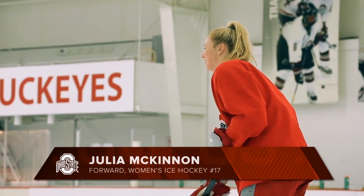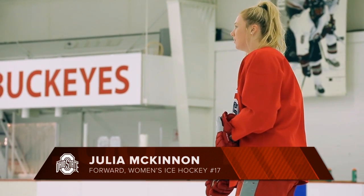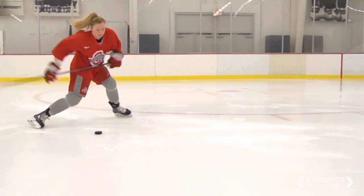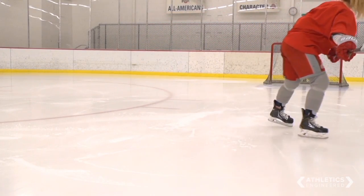The flex for sure matters. I use a 67 flex so it's a bit less because I'm not as strong as the big guys, I guess. It depends on how high you want to raise the puck — if I use a higher flex I might not have as much whip on the puck as I'd like.